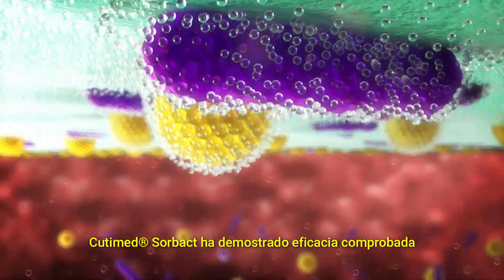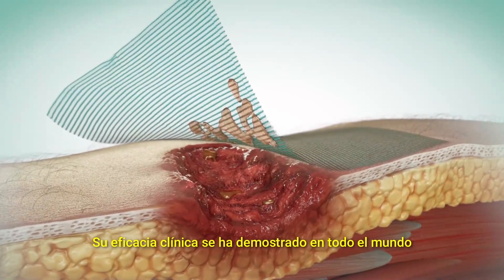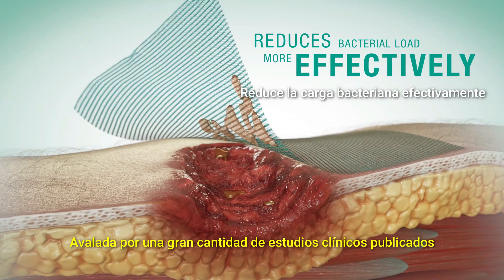Cutamed Sorbact has demonstrated proven effectiveness. Its clinical efficacy is proven worldwide, documented by a large amount of published clinical data.